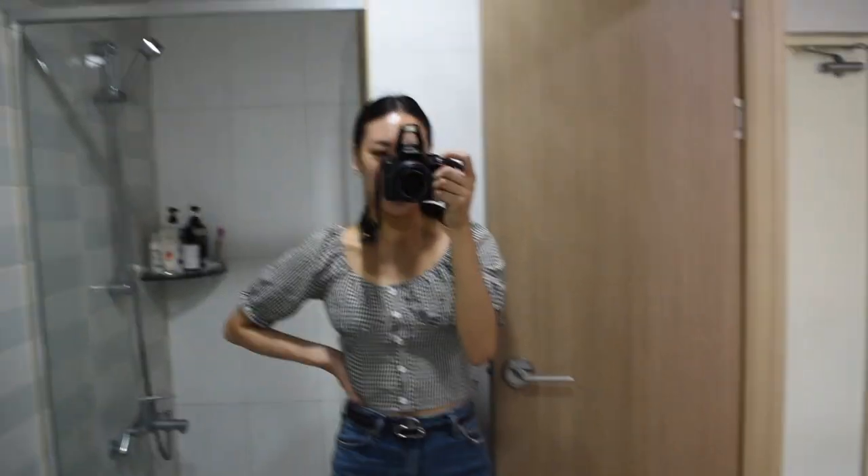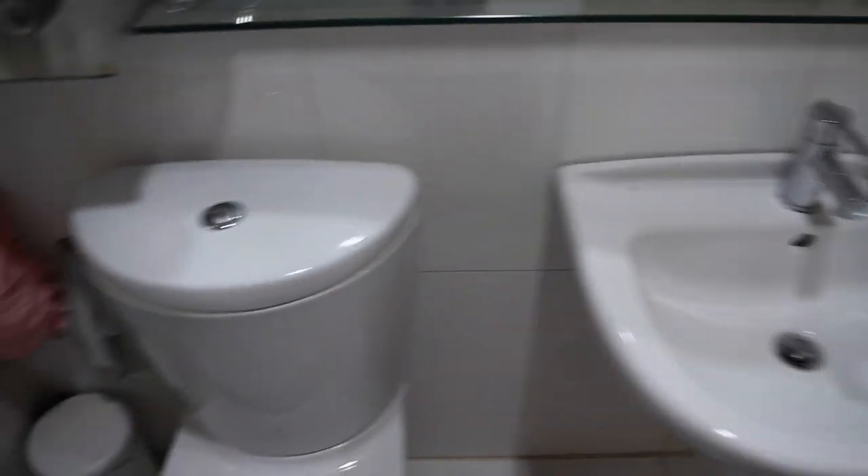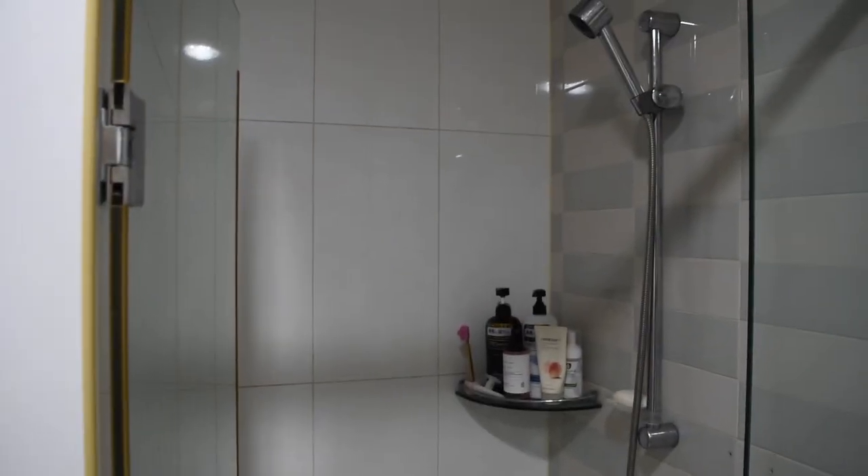Now we're moving into my bathroom and I really do like it because the lighting is so nice and the mirrors are so big — they cover the whole length of the bathroom. Here's my sink, and on this side I have my shower. I really like my shower because it's closed off from the rest of the bathroom with this glass door here.